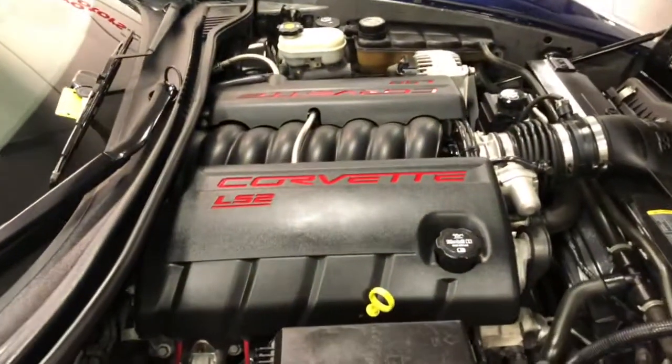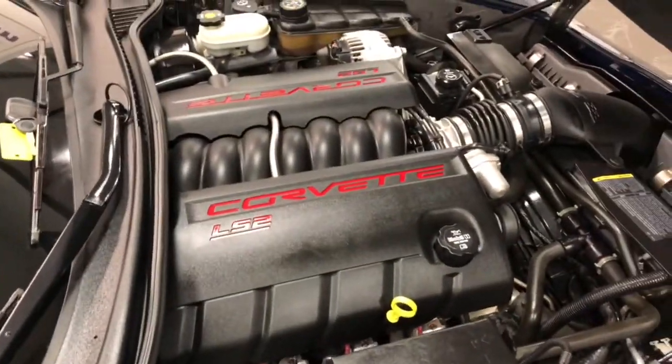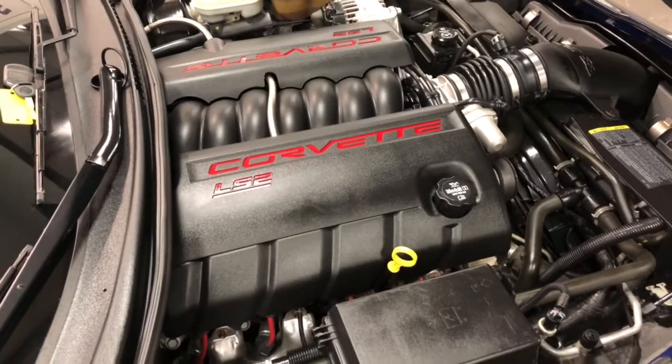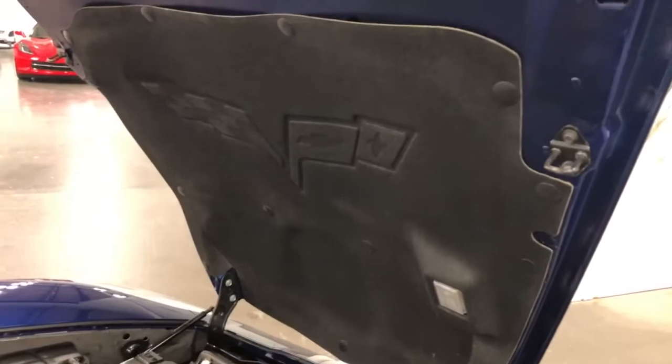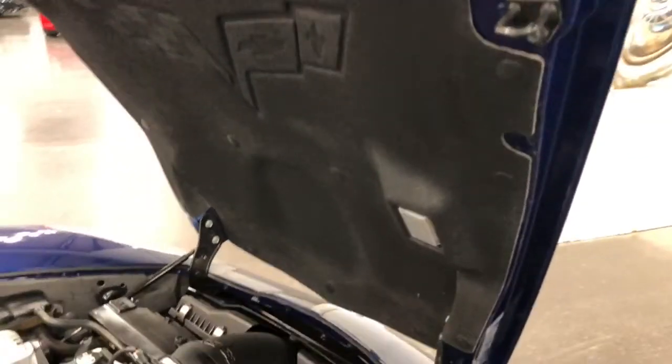Under the hood is an LS2 V8 engine putting up 400 horsepower, mated to a four-speed automatic transmission. The hood mat is in great shape — no issues, no worries, no modifications to the car. Bone stock in that regard.